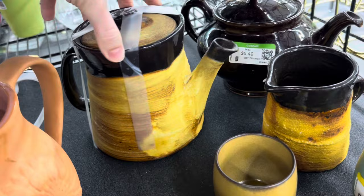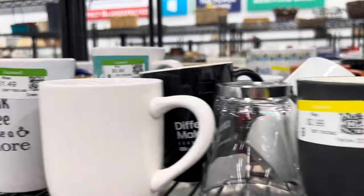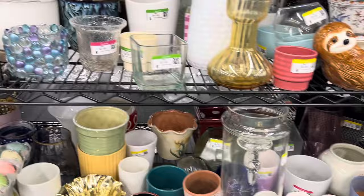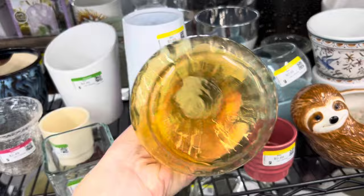Into the mugs — these are some of my favorites. I loved this set of three — a little pricey at $2.50, I usually like to only pay a dollar — but I picked them up because they were such a nice set.